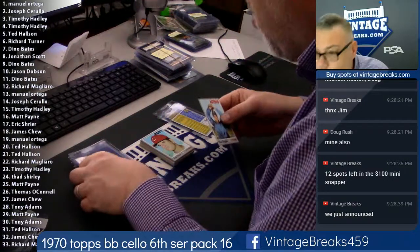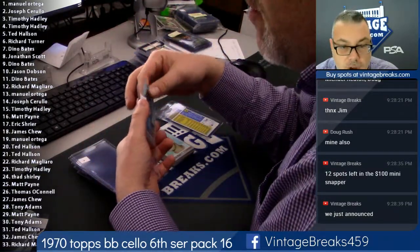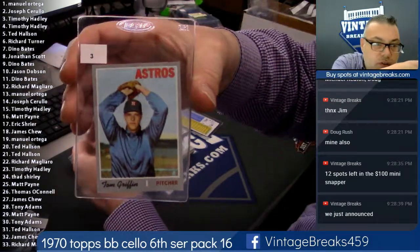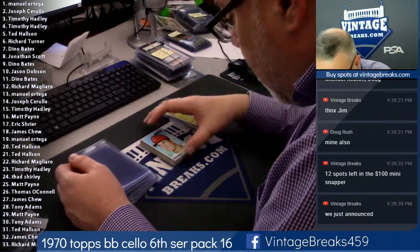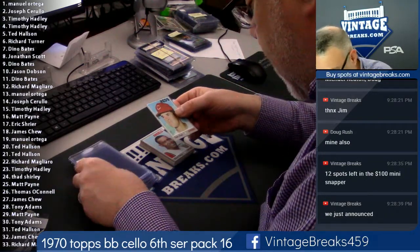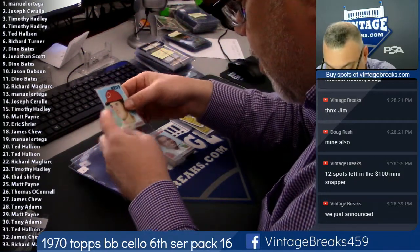Tom Griffin — oh wow. Hey, Tim Hadley, you're gonna love card number four, and let me tell you why. This card is gorgeous. Pete Rose, dead nut centered. Hey Leighton, take a look at this.